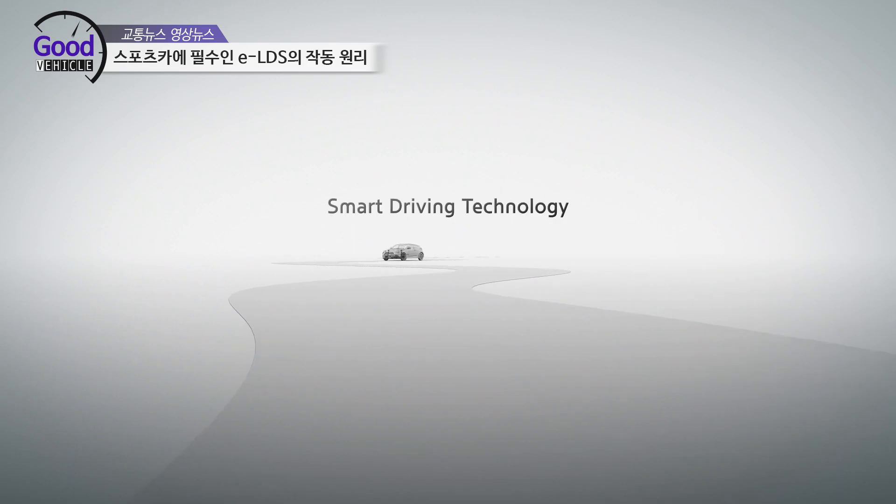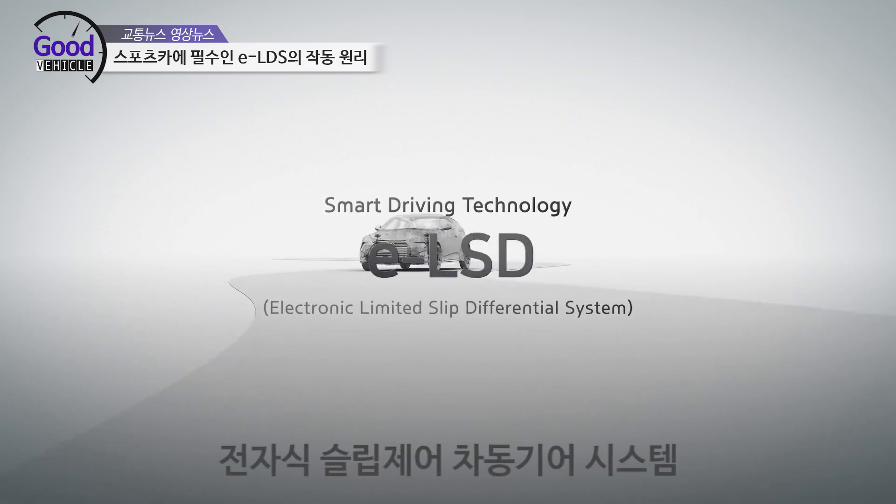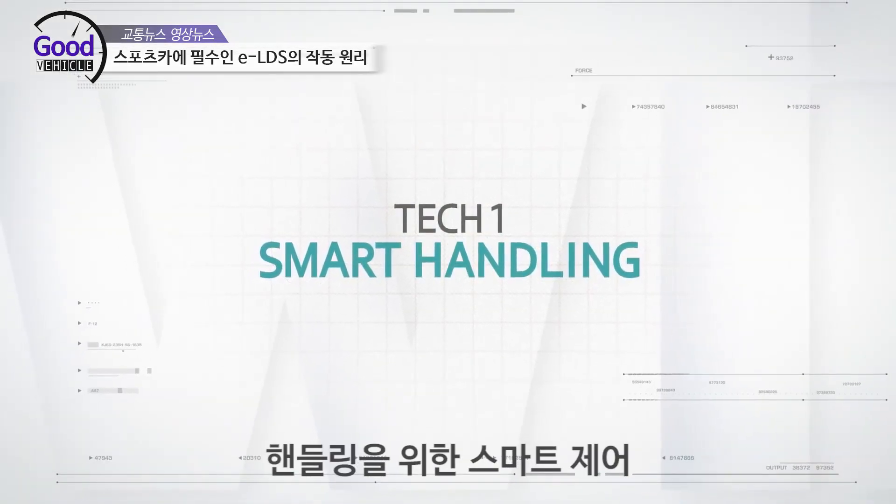Smart driving technology: ELSD Electronic Limited Slip Differential System. TechOne Smart Handling.